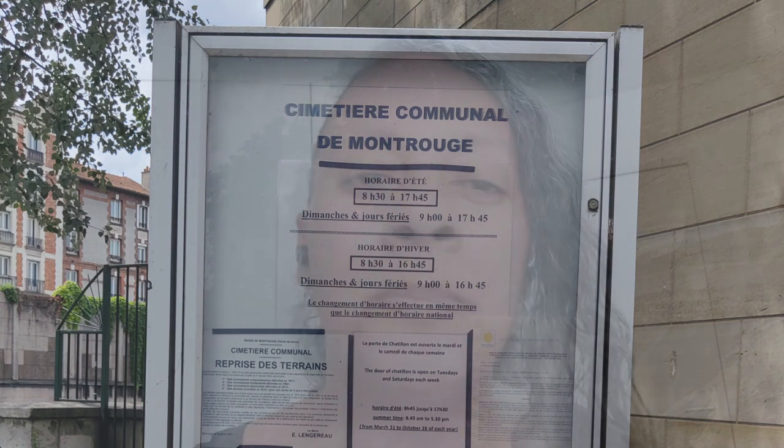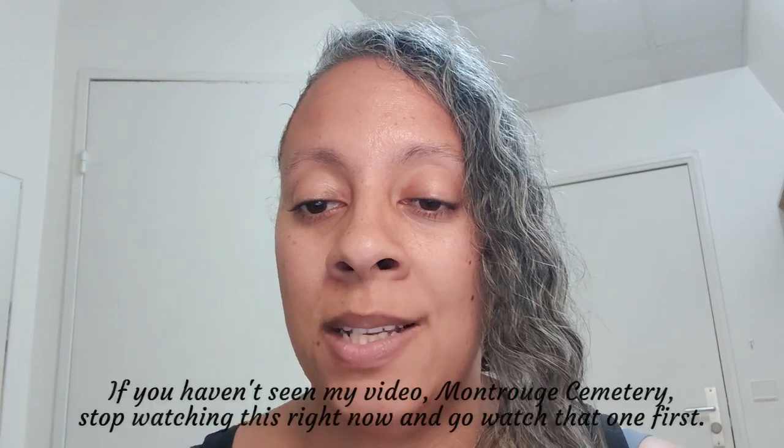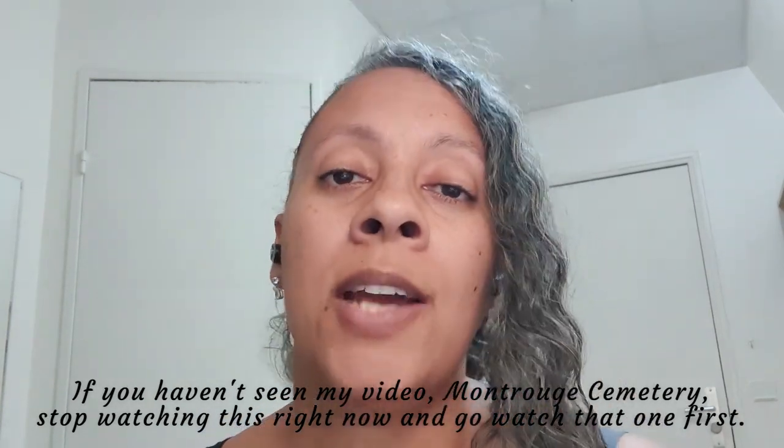Hey everybody, KP here. I'm following up on the visit I had to the Montrouge cemetery. I did a little research — this is my first time doing this so it may be a little rough. It's 11:26 PM, after hours at the dorm, so I'm supposed to be quiet. You're supposed to watch the video where I do the cemetery walkthrough first, because in that video I pose a lot of questions that are answered in this video.